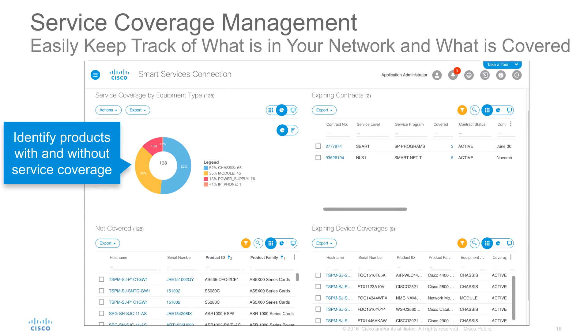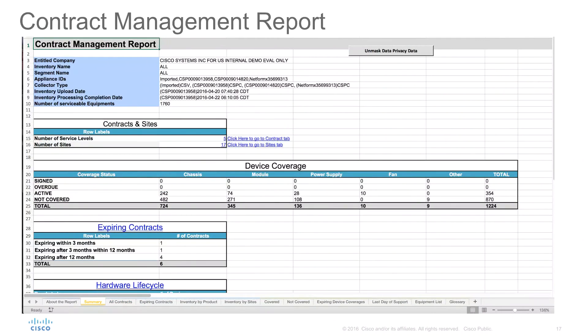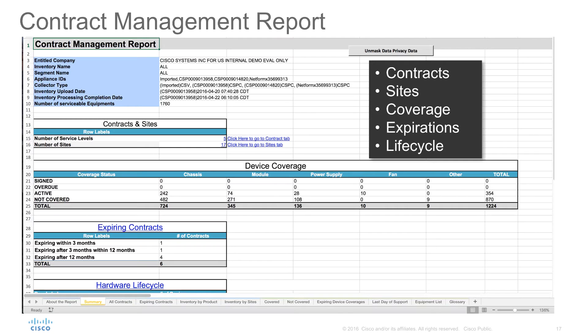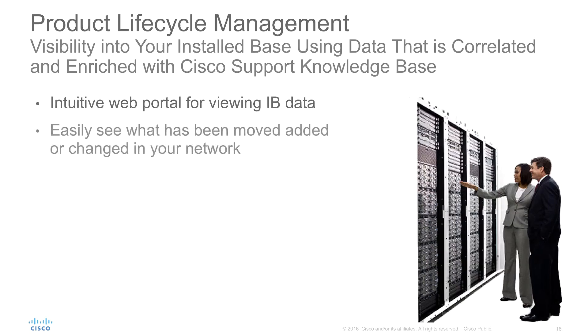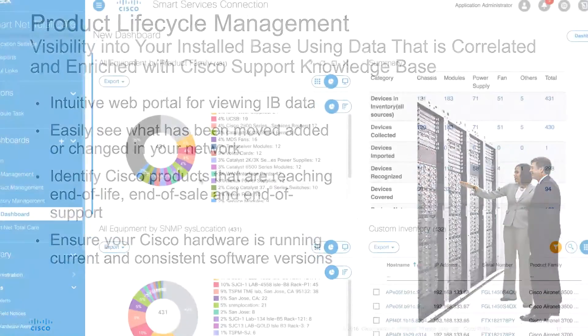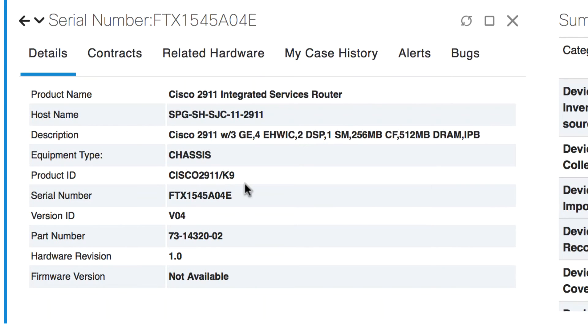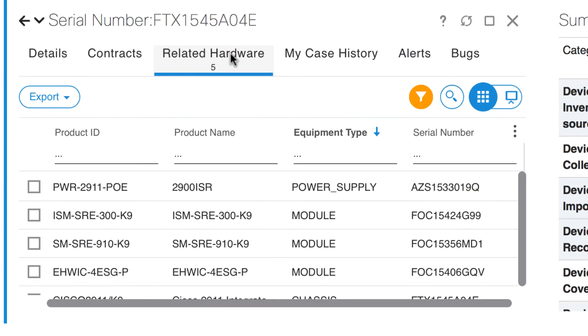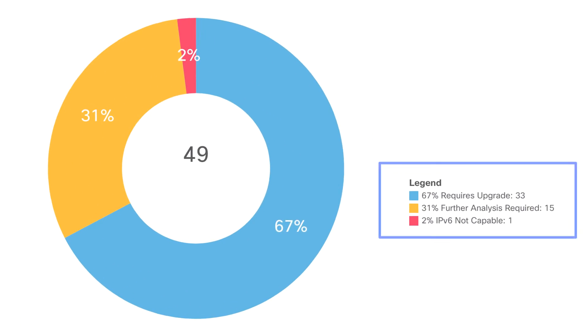With service coverage management, you can quickly and easily identify items that are covered or not covered and ensure that business critical assets have the necessary support levels to meet business needs and comply with corporate policies. With product lifecycle management, you can use the SmartNet TotalCare portal to see an updated view of your Cisco installed base, including device and configuration details. Architecture assessment reports help determine your network's readiness to support newer technologies, such as IPv6.